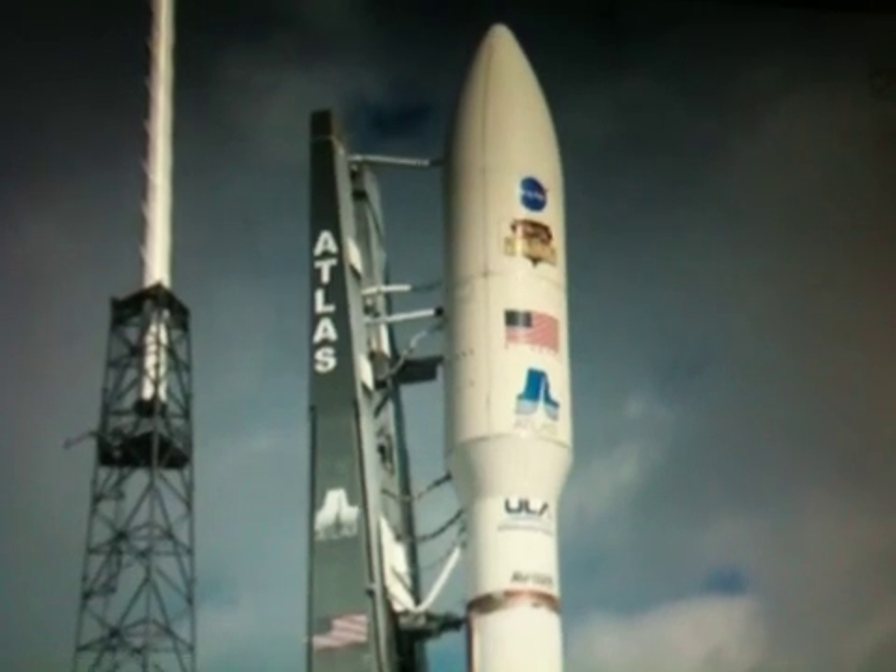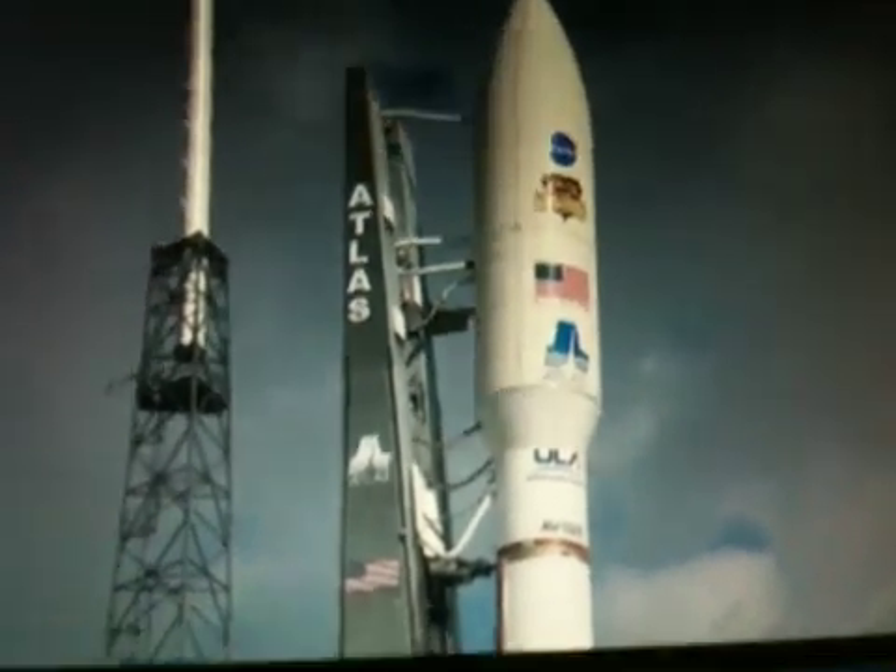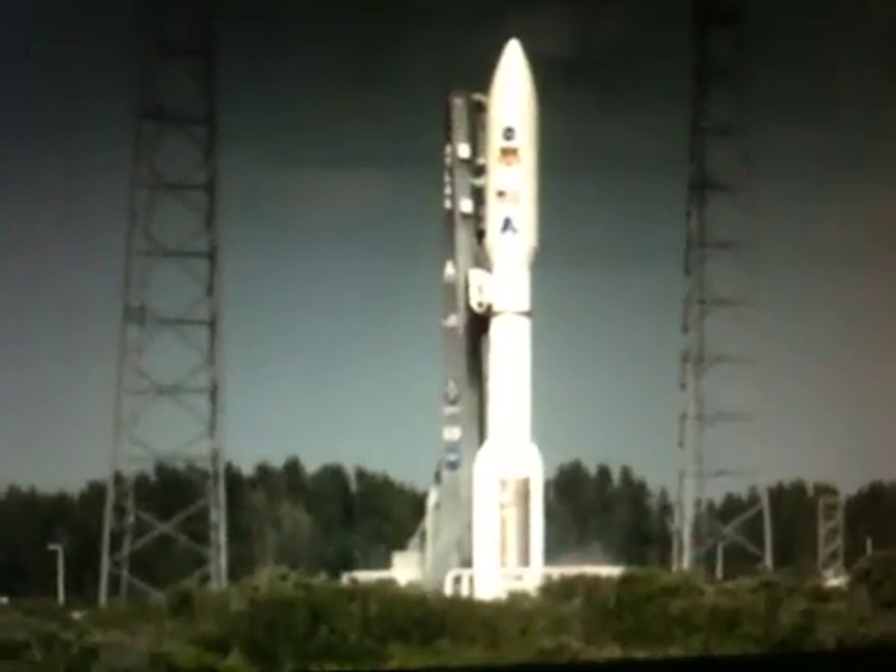Seconds and counting. 28. ACS are due for launch. Roger. Status check. Go Atlas. Go Centaur.